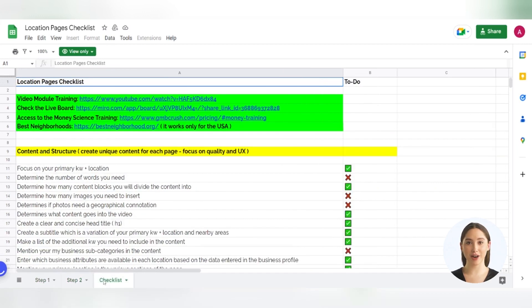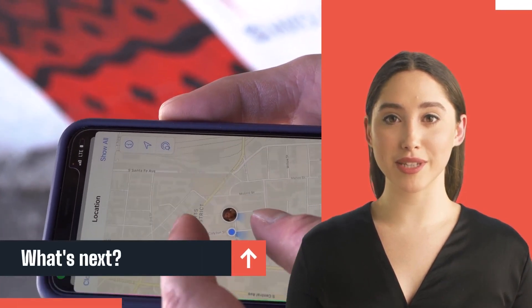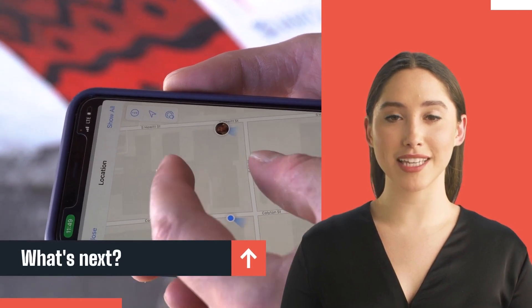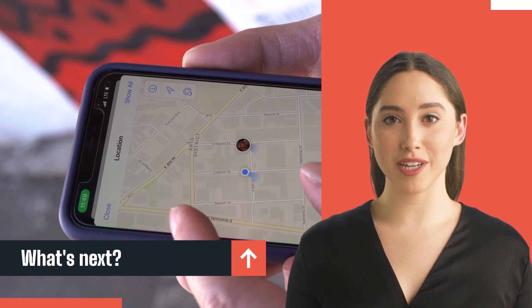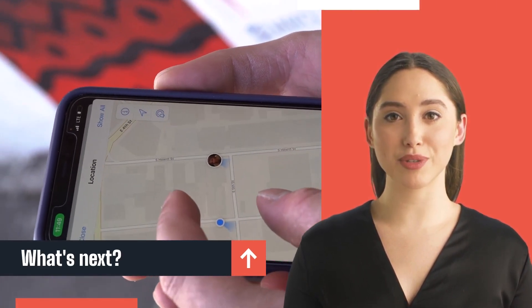With this comprehensive process, you can be confident that you are taking all the necessary steps to optimize your location pages for maximum visibility and success. If you are new to GMB Crush and want to learn more about how GMB Crush can help your local SEO journey, please follow the link in the description or click on the URL from the first pinned comment. This is the time to act — join us today.